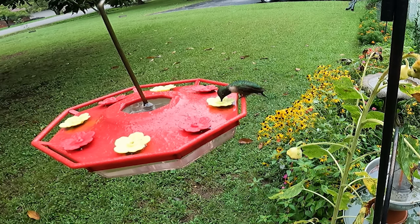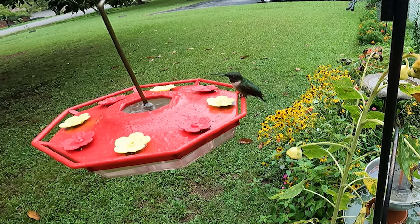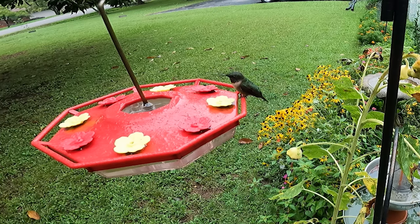Ruby-throated are the hummingbirds I have in my backyard. This video shows a male and a female — the male has the bright red throat. The ruby-throated hummingbird is the only breeding hummingbird in eastern North America. In the winter, they migrate south to Central America. Some migrate over the Gulf of Mexico and others go through Texas and around the coast. So during migration season, keep those feeders filled — they need the energy to travel that long trip.